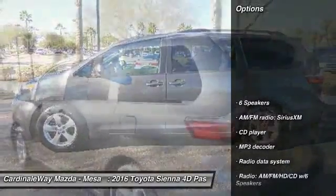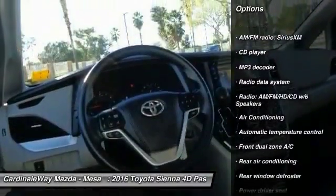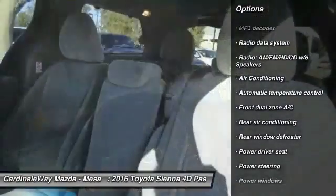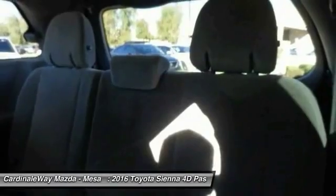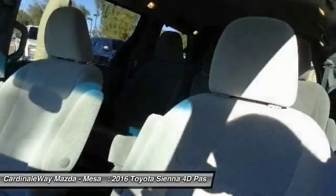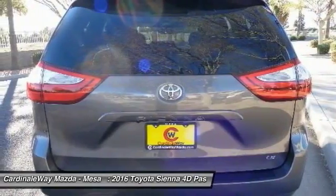This vehicle has less than 25,000 miles. Here are some of this vehicle's great options: traction control, dual airbags, air conditioning, power steering, four-wheel disc brakes, compass, power windows, electronic stability control, CD player, and rear window defroster.